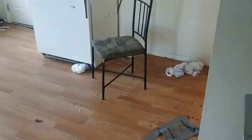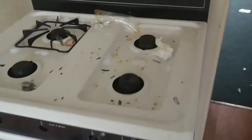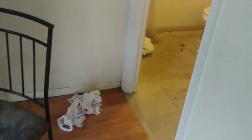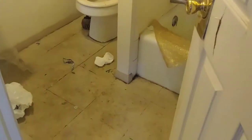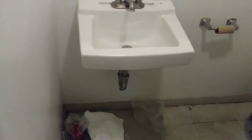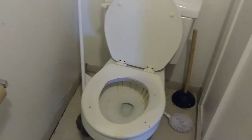Walking into the kitchen — looks like they removed the grates from the stove and took all the knobs. Bathroom is disgusting. I don't understand how people could live like this.